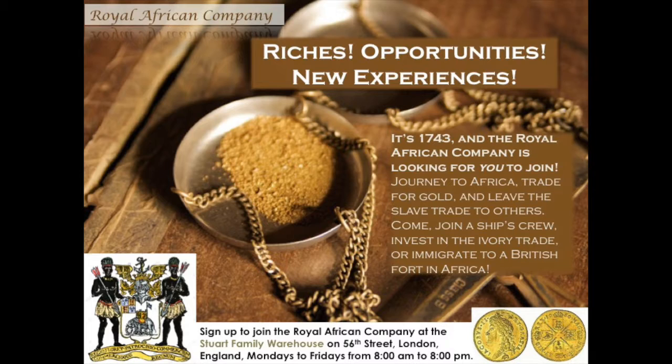My poster was printed in 1743, during a time when the company was looking for more people to join it, since the trade was declining and it no longer held the monopoly on Africa. The poster is designed to entice young British men to join the Royal African Company. At this point in time, the British movement against slavery would have been in its very infant stages, but still, awareness was growing.